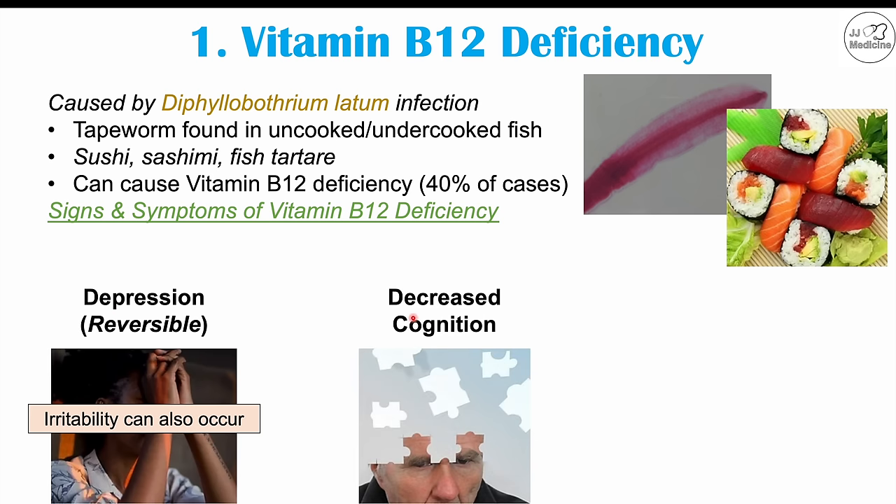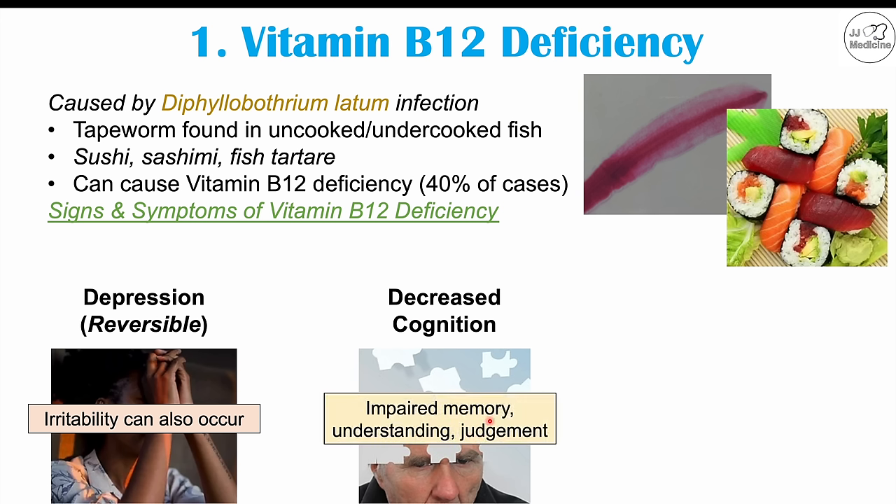Another important finding in vitamin B12 deficiency is decreased cognition, which can involve impaired memory, impaired understanding, and impaired judgment. In some cases, a vitamin B12 deficiency can look like dementia in older patients. This decreased cognition can ultimately be due to a Diphyllobothrium latum infection.